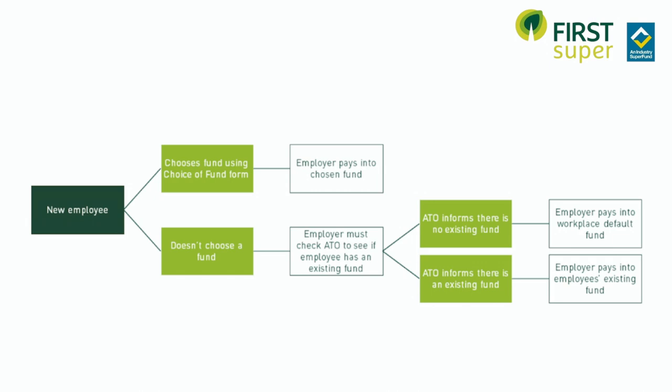And Adele, what are the changes for businesses now? Well what that means for you is that now when you start a new employee, you're going to need to first request a choice of fund form from them, and then if they fail to provide that, you'll be able to log on to the ATO website and check their previous fund details, known as a staple fund.